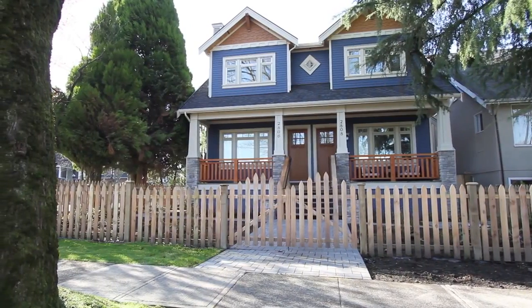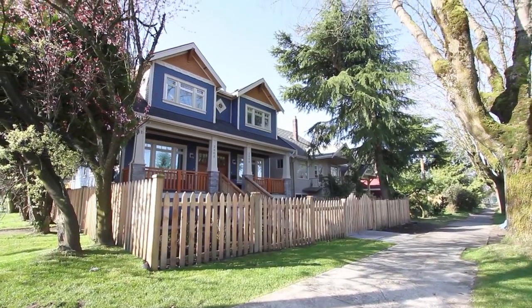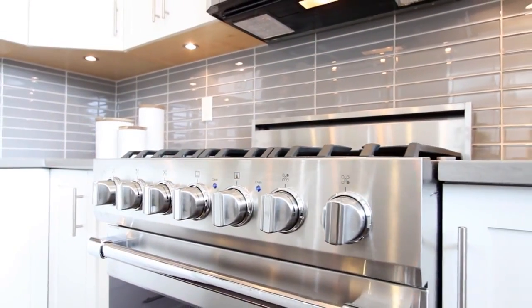The top floor has three bedrooms and there are four bathrooms. The main floor has an open concept floor plan with 10-foot ceilings, hickory floors, and a gourmet kitchen with Viking appliances and Kohler fixtures.